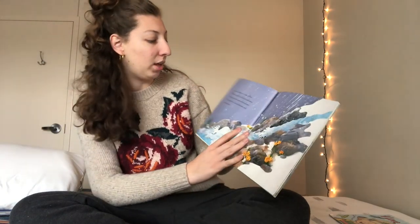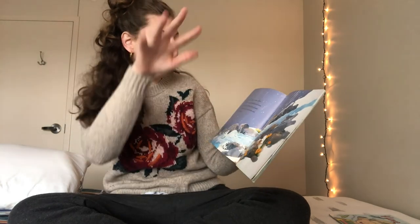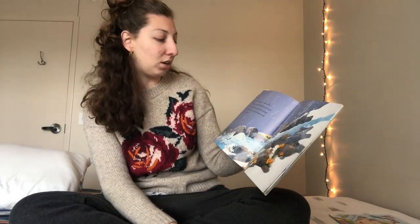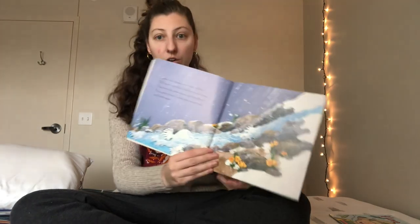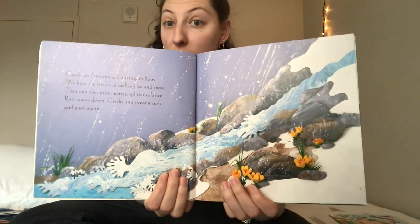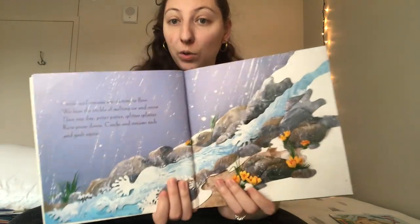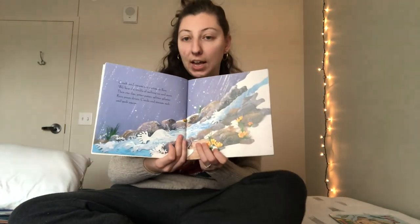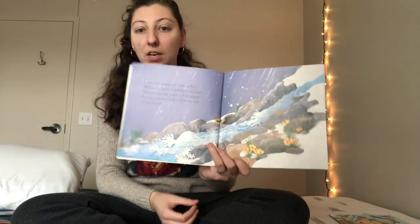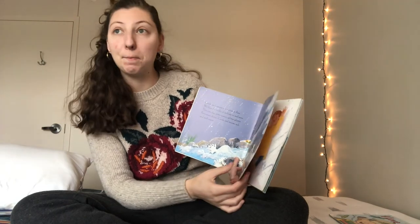Creeks and streams are starting to flow. We hear the trickle of melting ice and snow. Then one day pitter patter, splitter splatter, rain pours down. Creeks and streams rush and gush again. So all the water used to be frozen like where you can ice skate, and now when it's springtime it starts melting, gets warmed up and starts rushing down and we get rain and big puddles.